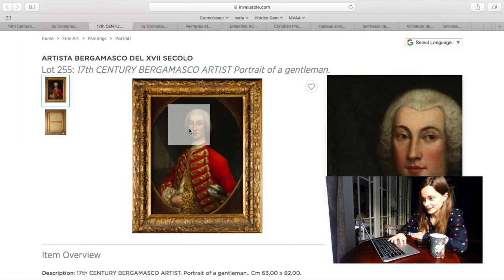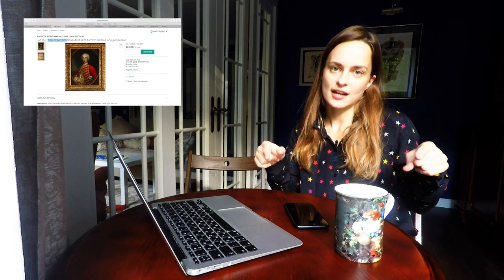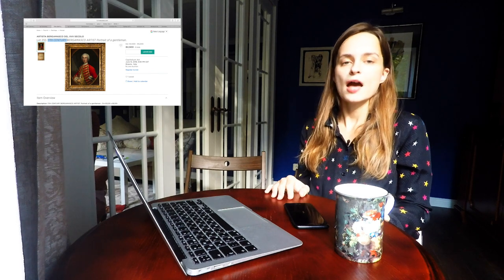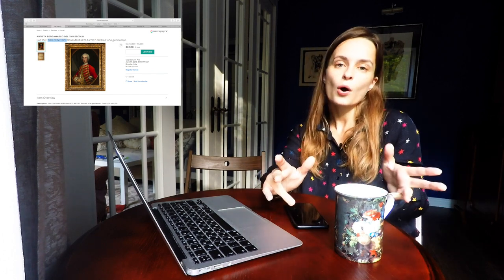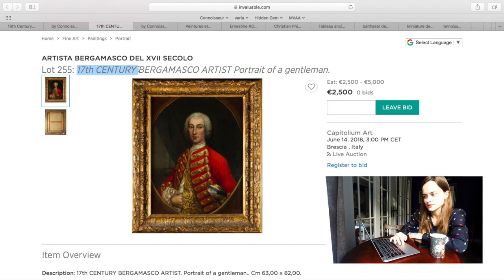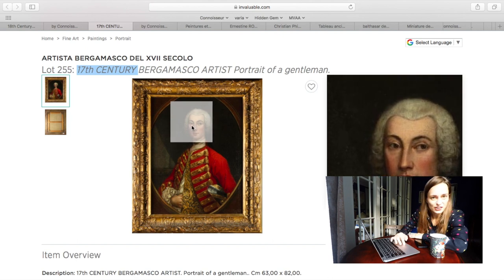But look again at the description: '17th century Bergamasque artist.' That means the artist is from Bergamo, an Italian city in northern Italy. But come on — that style is the Rococo era style, and the birthplace of that style was the beginning of the 18th century in France, not Italy at all. Italy at that time was already in artistic decline. They were good at Renaissance and Baroque, but for the rest they had a certain lag in time. They're saying 17th century — this guy would be ahead of his time by 100 years. Absolutely impossible.